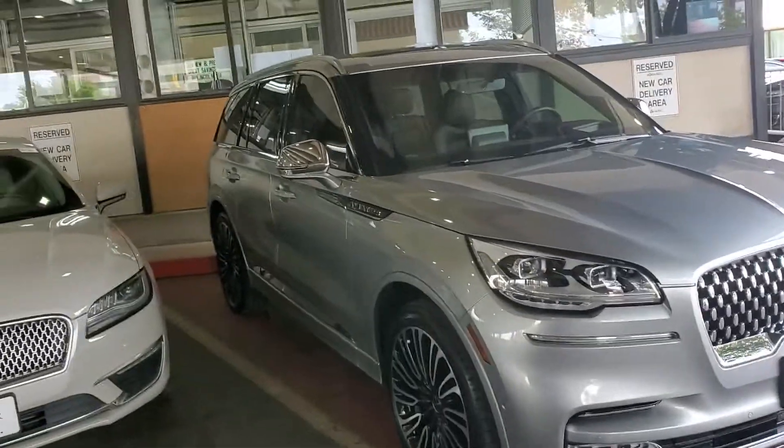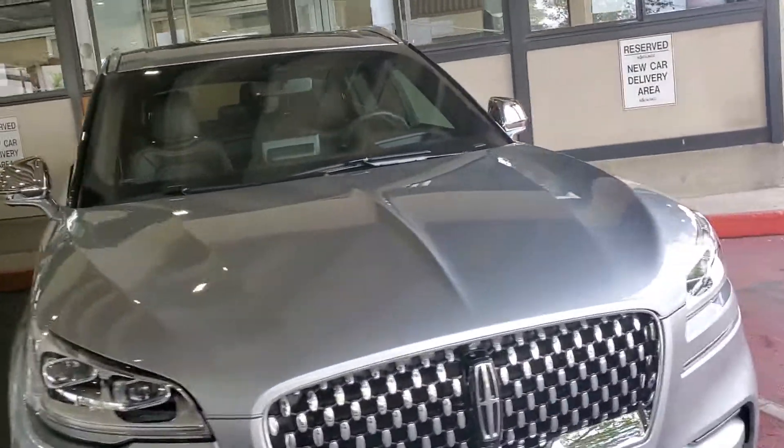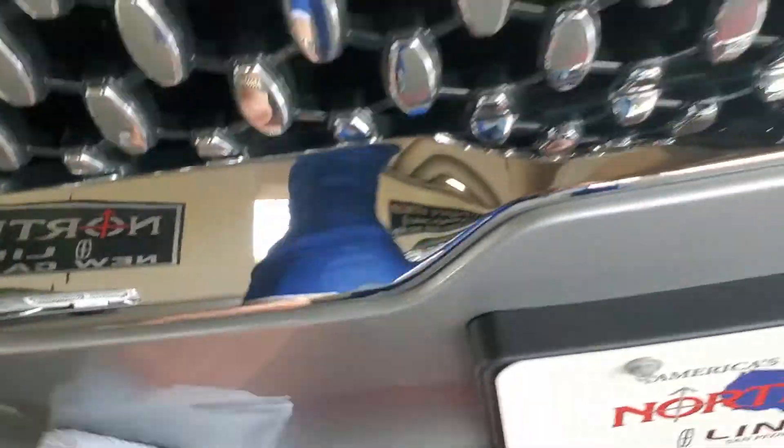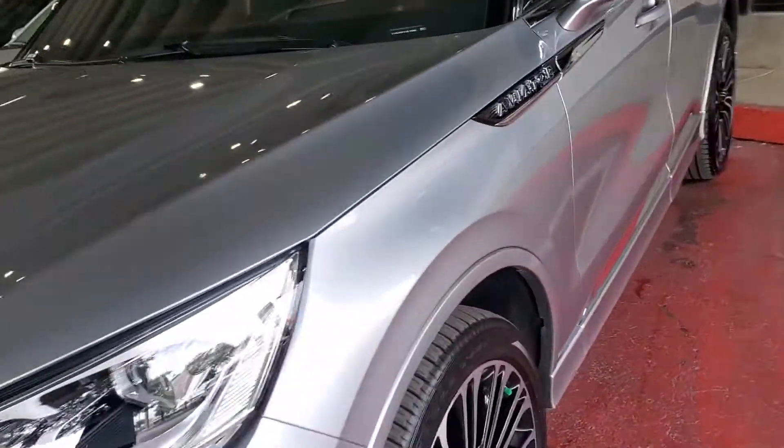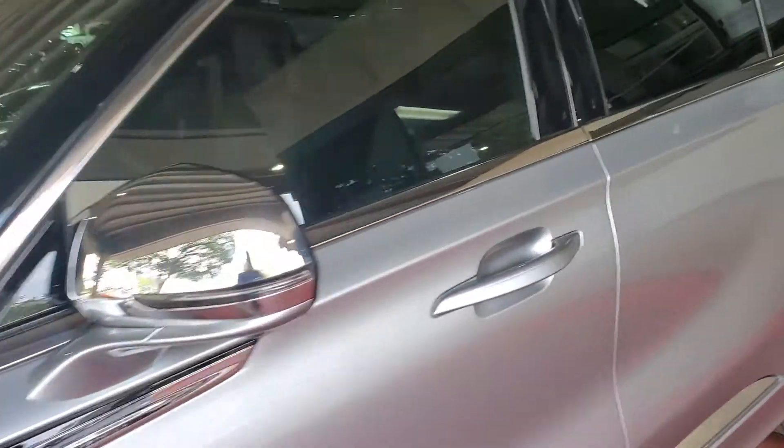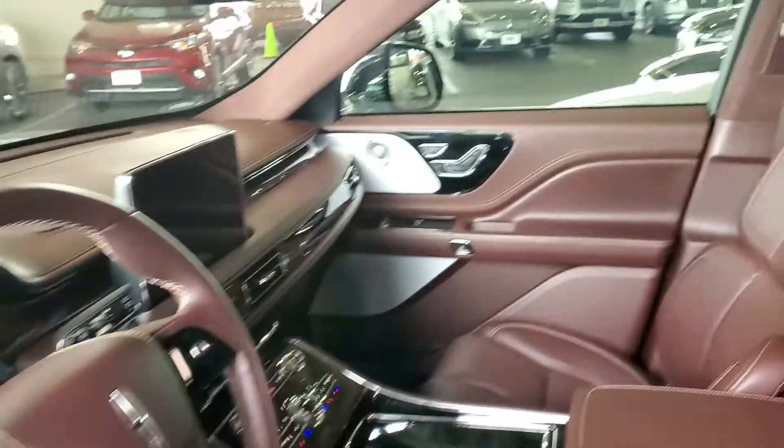Hey guys, great news — your Black Label Aviator, except for a couple of water spots, is immaculate and ready to be picked up. Got it all cleaned up and ready to go.